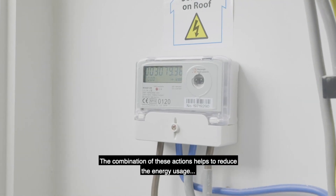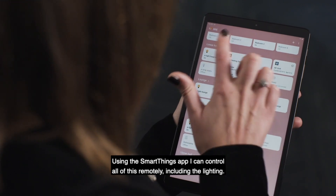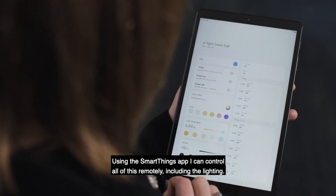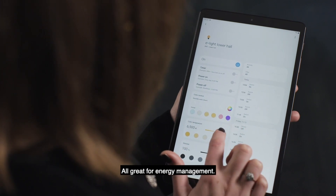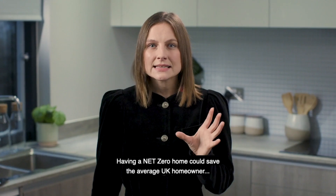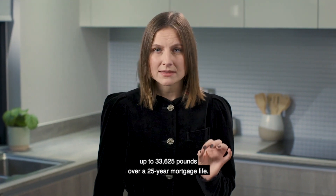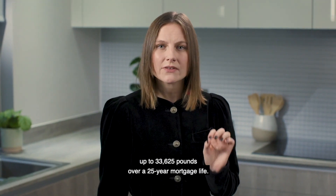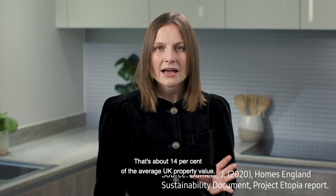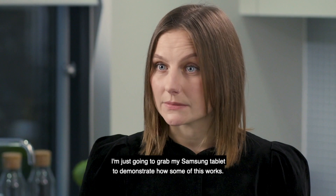The combination of these actions helps to reduce the energy usage and overall costs of running a home. Using the SmartThings app, I could control all of this remotely including the lighting — all great for energy management. You can monitor your energy use daily, weekly or monthly. Having a net zero home could save the average UK homeowner up to £33,625 over a 25-year mortgage life. That's about 14% of the average UK property value.